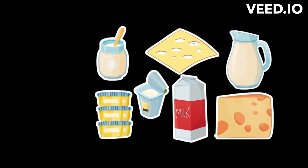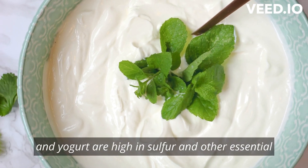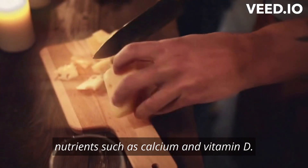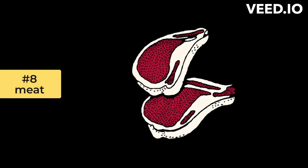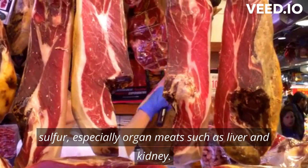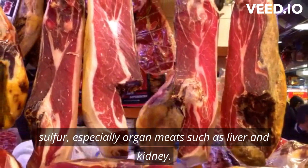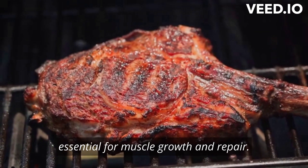Number 7: Dairy. Dairy products such as milk, cheese, and yogurt are high in sulfur and other essential nutrients such as calcium and vitamin D. Number 8: Meat. Meat is a good source of sulfur, especially organ meats such as liver and kidney. Meat is also high in protein, essential for muscle growth and repair.